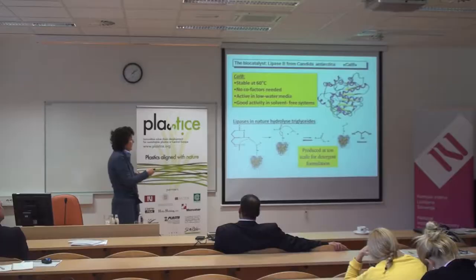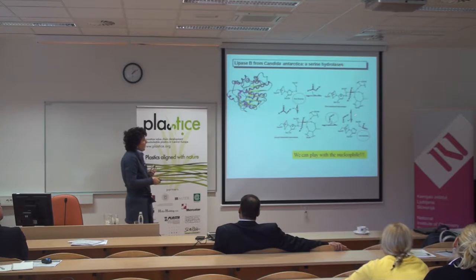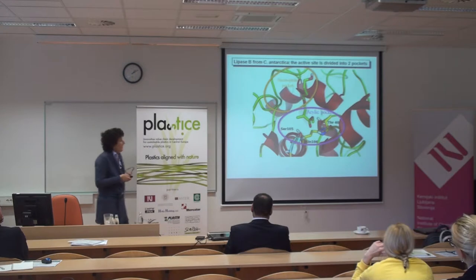This reaction is reversible. If we look at the mechanism, this lipase — which is a serine hydrolase — forms an acyl enzyme intermediate, and then you can play with nucleophiles. You can remove water and use any alcohol, and then you obtain an ester. In this case you can catalyze a transesterification. The enzyme active site is organized in a nucleophile pocket that accommodates the alcohol and the acyl pocket where the acyl group is attacked by the catalytic serine, to form the acyl enzyme.